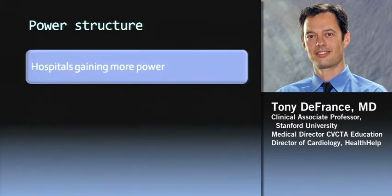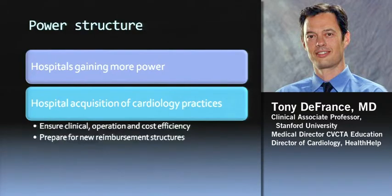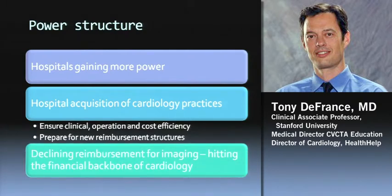A lot of what's going on is the power structure is changing. Hospitals are gaining more power in this new environment — they're acquiring cardiology practices, with estimates that 30% to 40% of cardiology practices in the U.S. have already been purchased by hospitals, and that trend is expected to continue. One of the big reasons is to ensure clinical, operational, and cost efficiencies. Hospitals need to become more cost-efficient, which means controlling ordering patterns, imaging equipment use, and clinical pathways. Declining reimbursement for imaging is hitting the backbone of cardiology, making it easier for hospitals to acquire these practices.